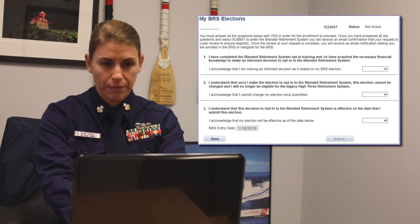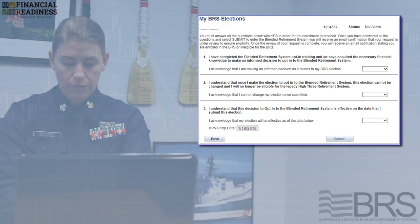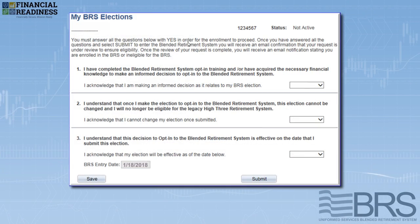The system will ask you three questions, which you must positively affirm before you can proceed with enrollment. You'll confirm you've taken the mandatory BRS opt-in training, certify you understand the opt-in election decision cannot be reversed, and finally, certify your opt-in election date.